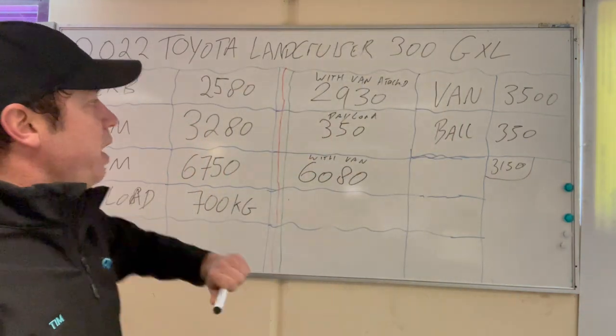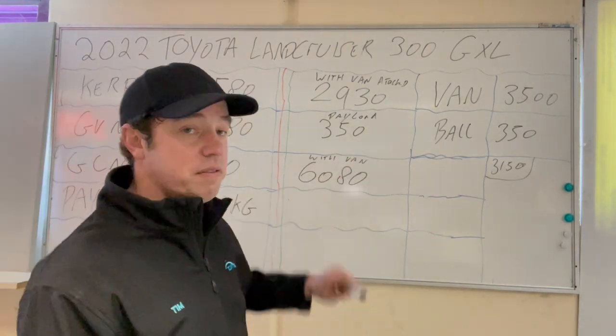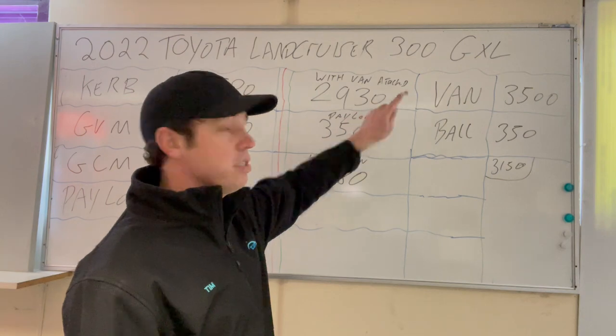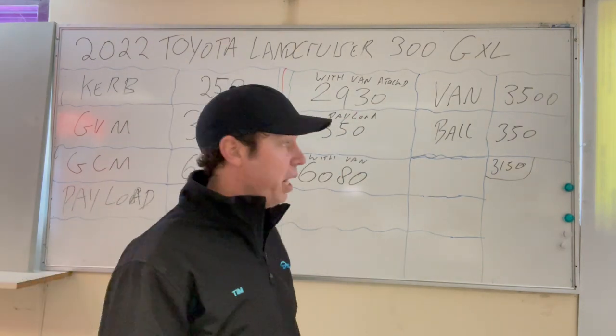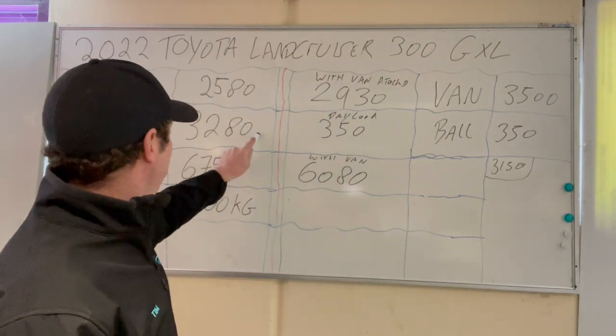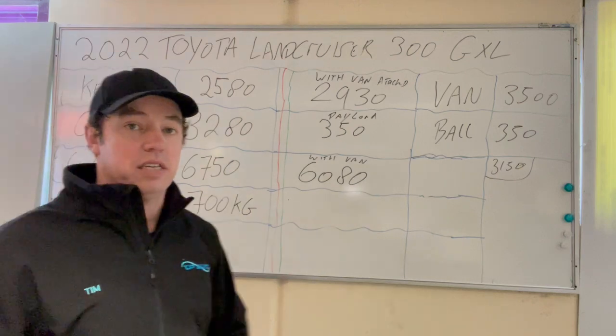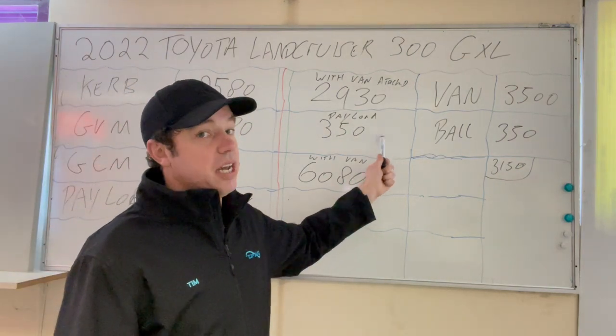We weighed the Land Cruiser with the van attached, and it comes in at 2,930 kilos — that includes the ball weight. That leaves us a 350 kilo payload before we reach the GVM of 3,280 kilos. That's with a full tank of fuel, but no passengers, no gear — completely empty car.